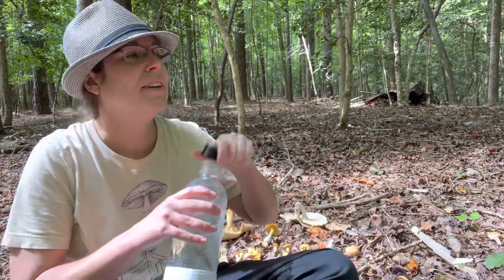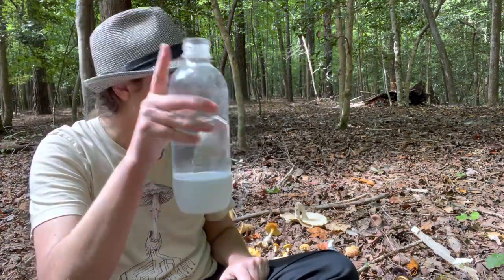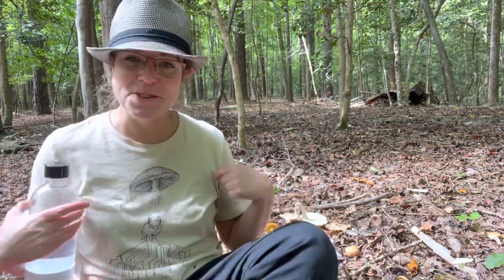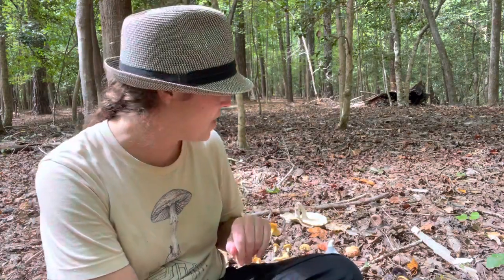Let's talk about deadly mushrooms that have volvas or cups at the base of the stem. Also, if you like this mushroom t-shirt and want to support the channel, I do have a store where I sell original artwork on t-shirts at mushroomana.com. No pressure whatsoever.